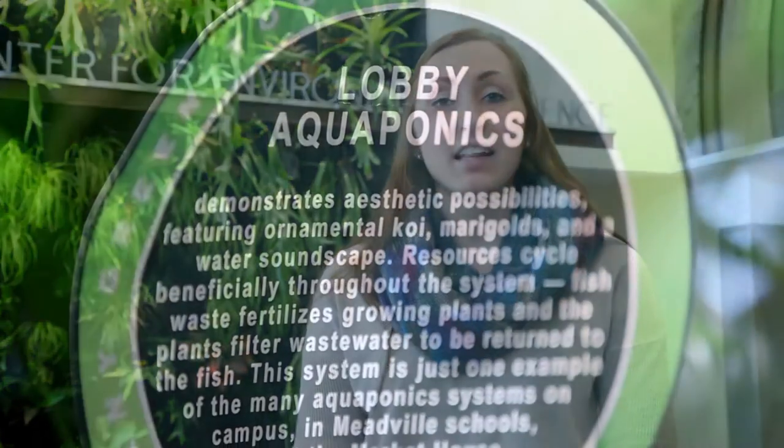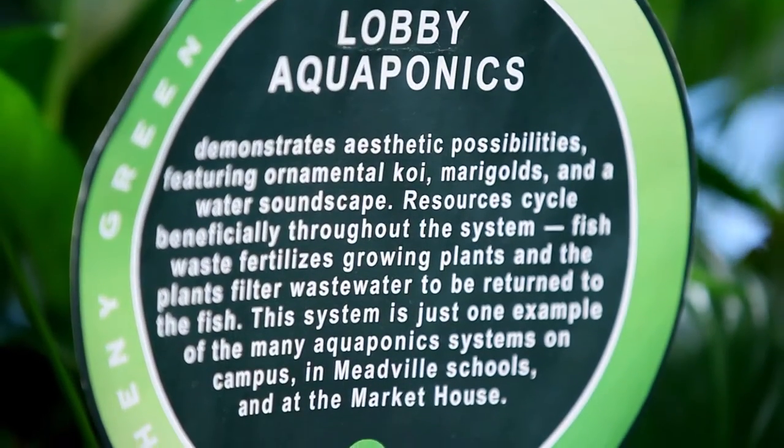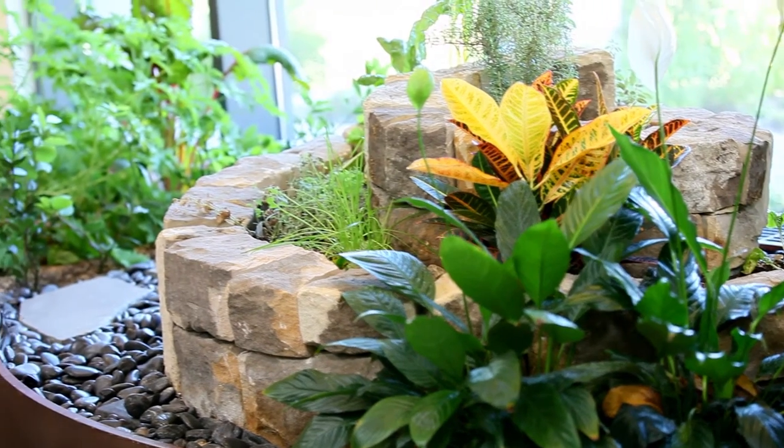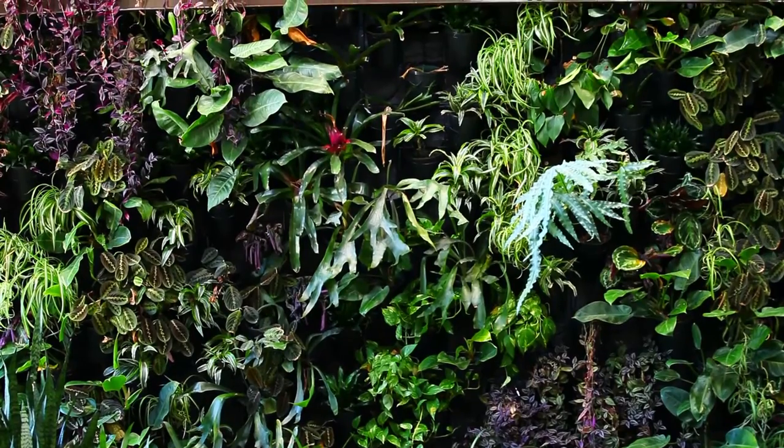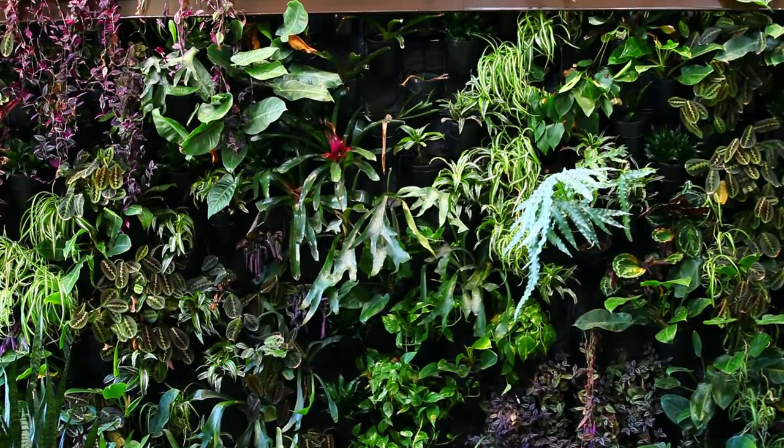This is Carr Hall, home of the physics department and the number two nationally ranked environmental science department. This building is a great example of Allegheny's commitment to sustainability. When this building was recently renovated, students and faculty members worked together to come up with ways that the renovation could be sustainable and interesting. One of my favorite examples is the living wall — this wall is designed to capture rainwater from the roof and use it to water the plants.